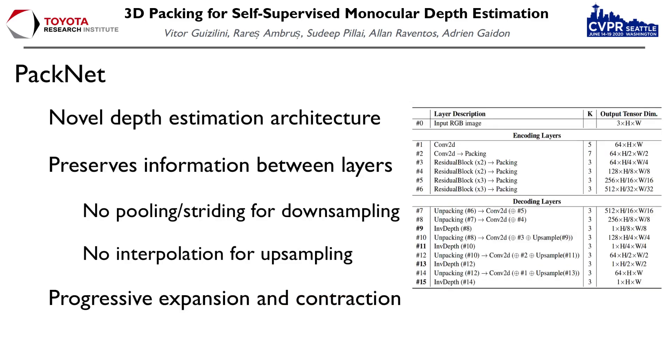Our first contribution is PackNet, a novel architecture for Monocular Depth Estimation that focuses on preserving spatial information between layers, instead of aggressive downsampling via striding or pooling, or upsampling via interpolation. We propose to learn how information can be compressed and decompressed without discarding important spatial cues and fine-grained details that can lead to better depth estimates.